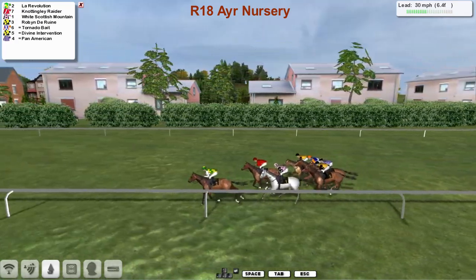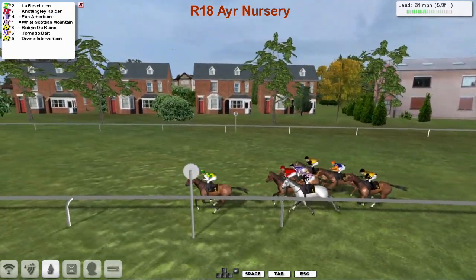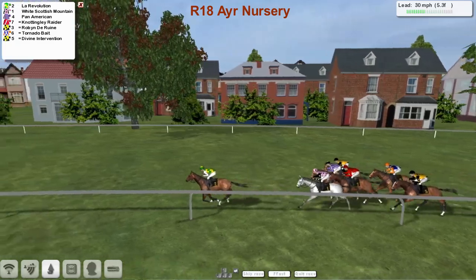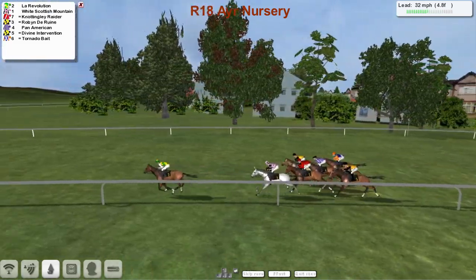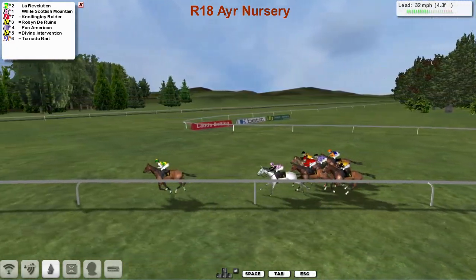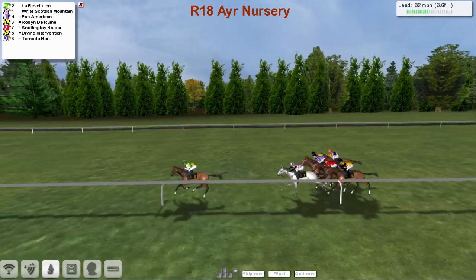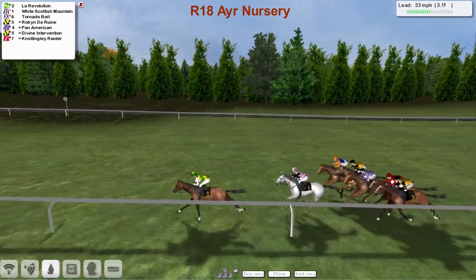Six and a half furlongs to go, and La Revolution is in the lead from Nottingley Raider in second, and White Scottish Mountain is third. Pan American making a bit of a forward move. Robin the Ruin on the outside, and then Tornado Bait. Divine Intervention is now the back marker. Going past the five pole and La Revolution is still in the lead from White Scottish Mountain, four lengths back in second. Then Nottingley Raider in the red. The first of the two yellow-jacketed Padraig Hogan horses is Robin the Ruin on the outside. Pan American on the inside of that one.